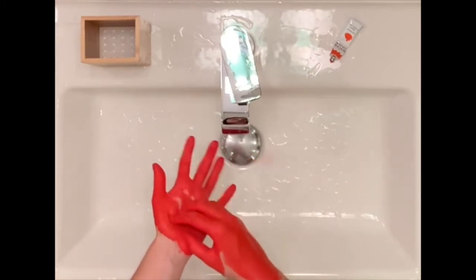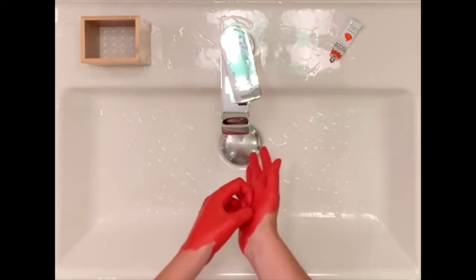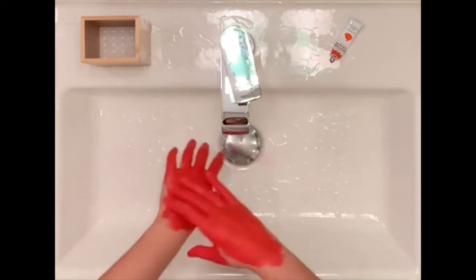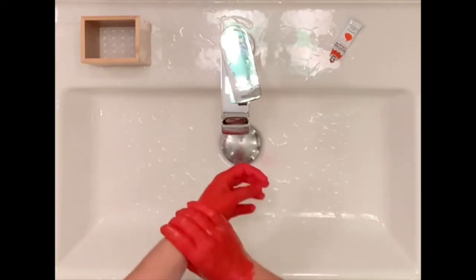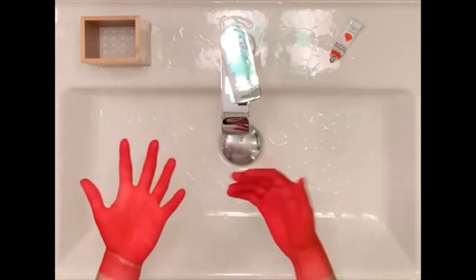Then we need to wash our nails, so let's rub them against our palms. Finally, we wash our wrists. We're going to wash our hands one more time to make sure all the germs are gone.